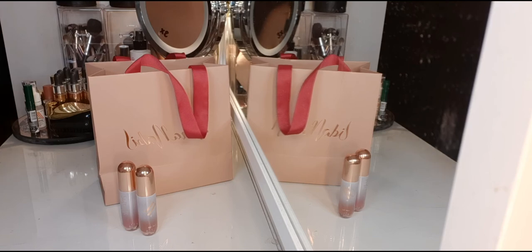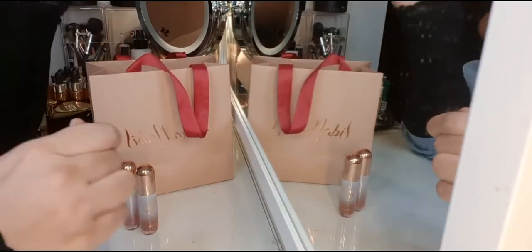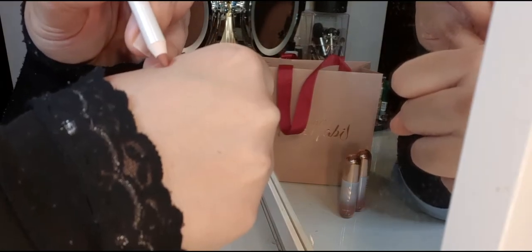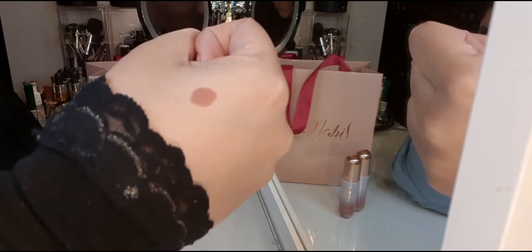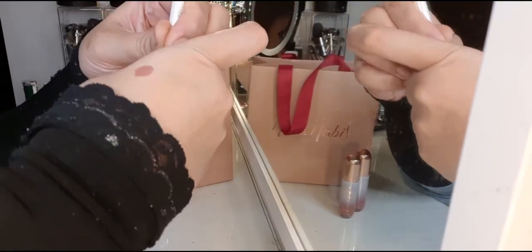The lip liner also doesn't have the name on it. So that's the lip pencil. We're just going to do quick swatches. The color is beautiful and neutral — it's going to neutralize dark lips. I can only imagine how good it will look with the liquid lipsticks on top.